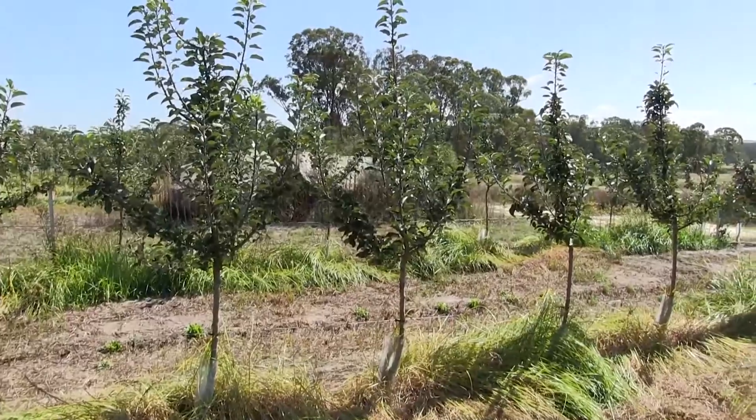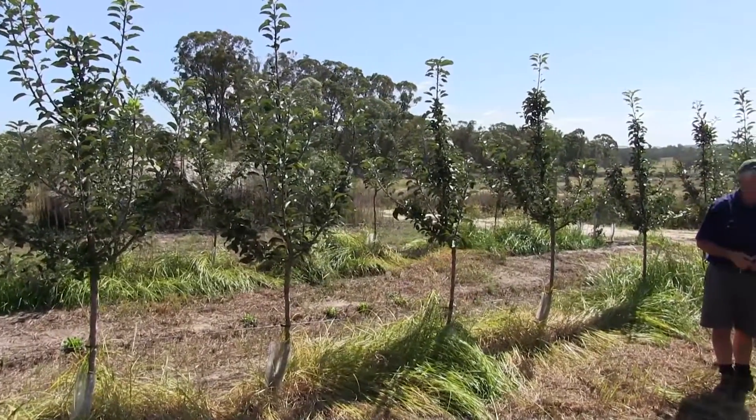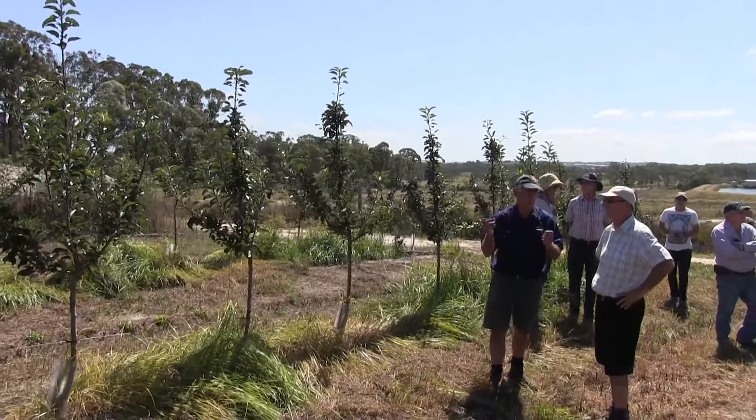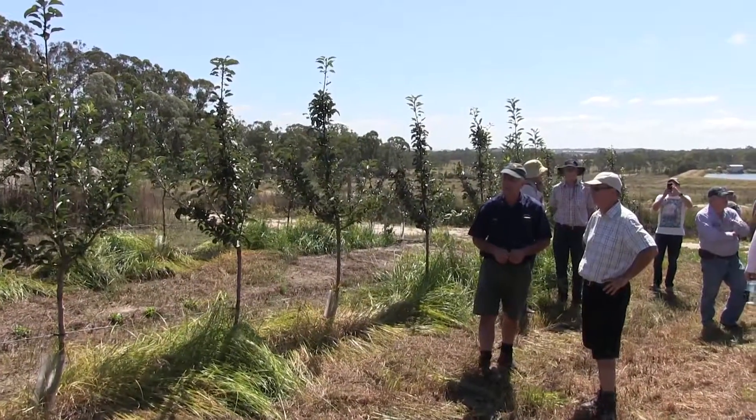It's a grower-friendly tree. It's quite apical dominant, as you can see in the background — it grows quite tall. It's very precocious. For the first year or two, we have to be a little bit careful and make sure we grow the tree before we crop it; otherwise, we finish up with quite big fruit.